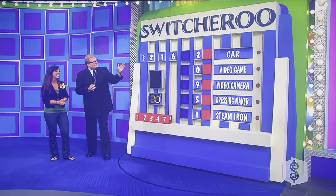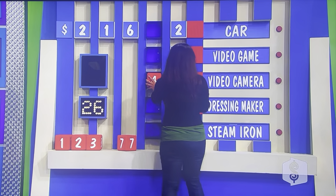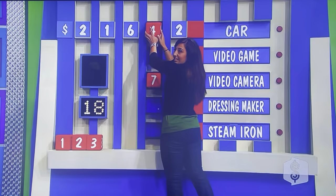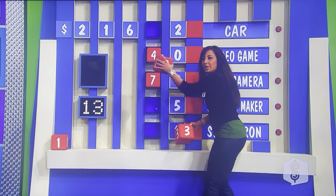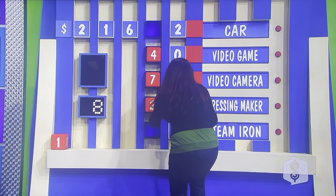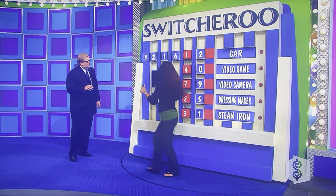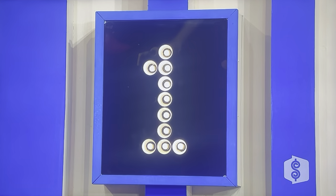Ready? 30 seconds. Ready? 1, 2, 3, go! 29 seconds, 28, 27, 26. Countdown. She has to put one block in one place. Got the camera — $79. The car, she's going for a 4. Video games, she has it. The dressing maker — no — steam iron, she's saying it. Dressing maker, 25. Steam iron, 31. Car — a 1, 3, 2, 1. Time's up.